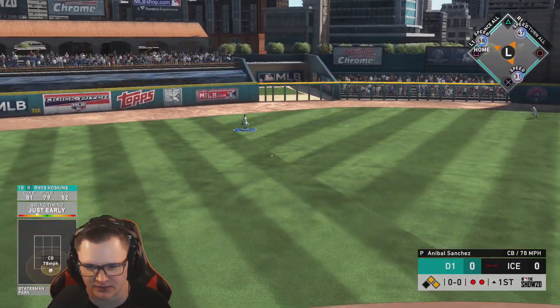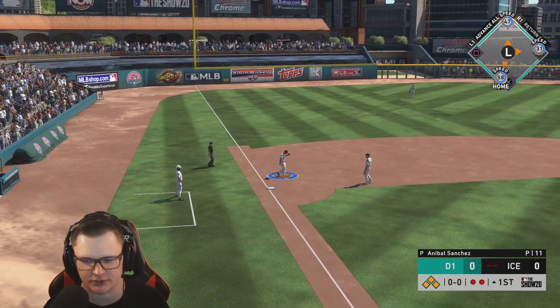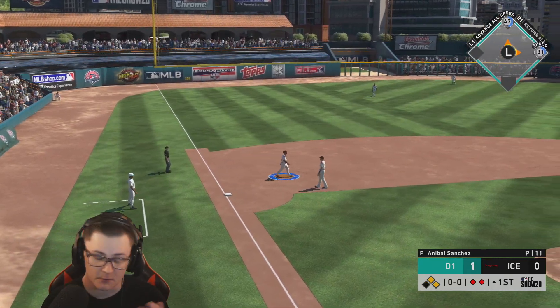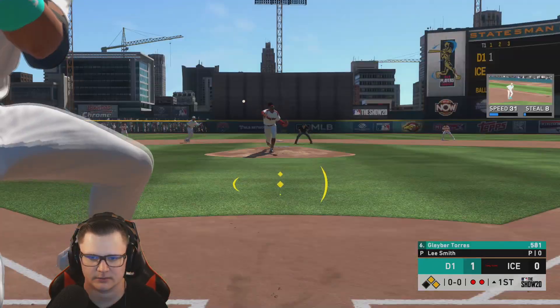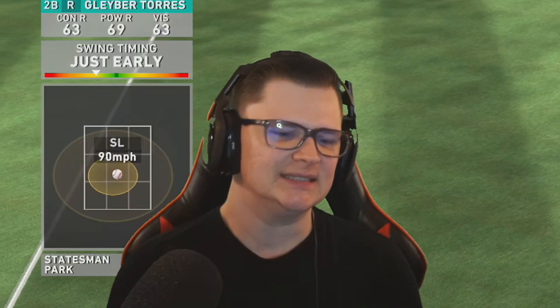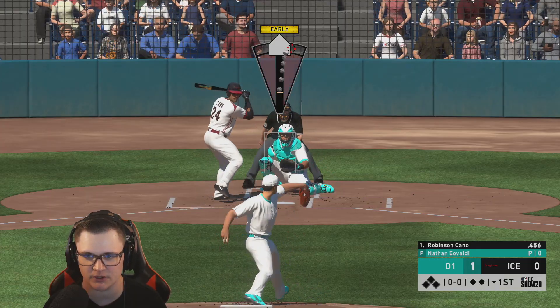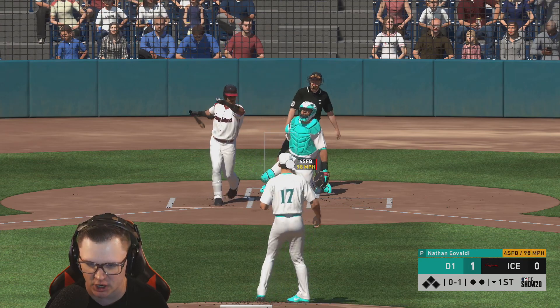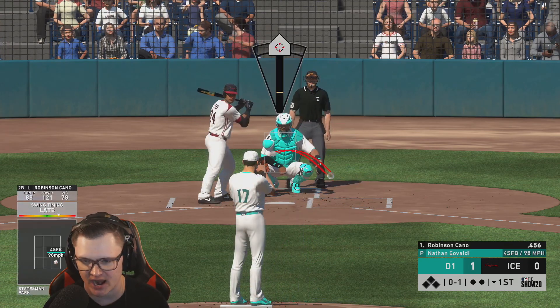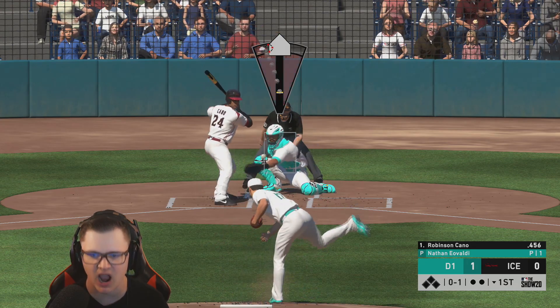We're running with 58 speed, throw it to third — we're in there easily, at least get one. Then Glaber, come on. So that was a fun inning, filled with choking and getting the shaft of MLB The Show. We call that a fantastic inning.